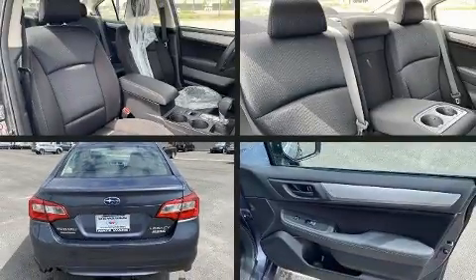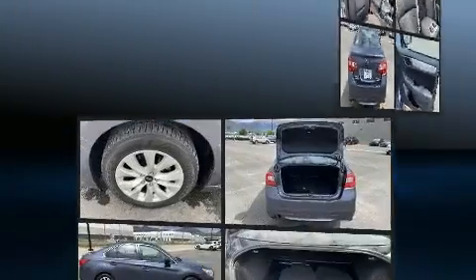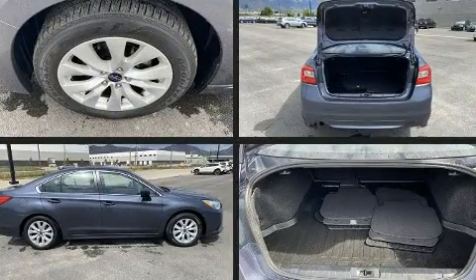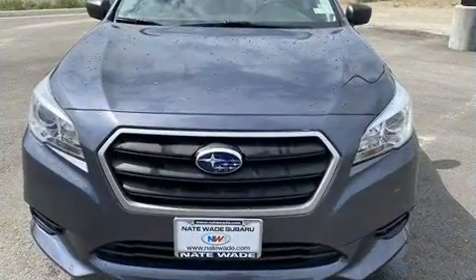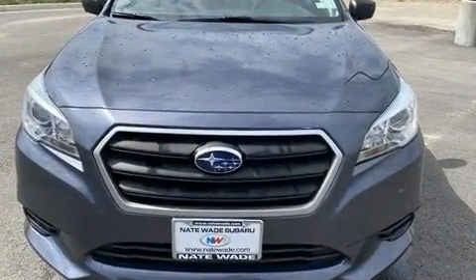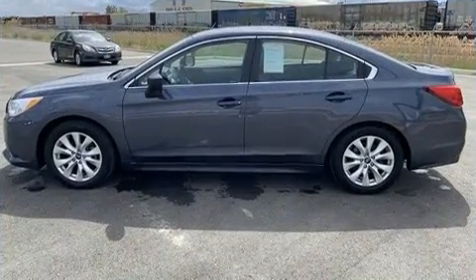Here's a great deal on a 2017 Subaru Legacy. This four-door, five-passenger sedan still has fewer than 40,000 miles. Smooth gear shifts are achieved thanks to the efficient four-cylinder engine. And for added security, Dynamic Stability Control supplements the drivetrain.